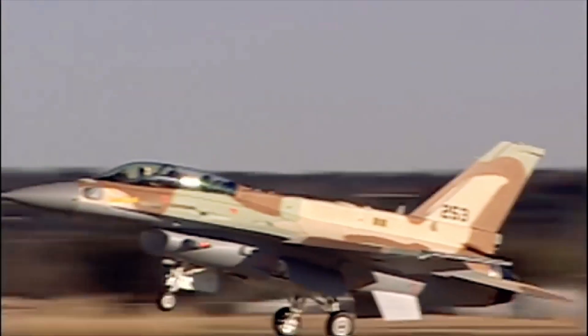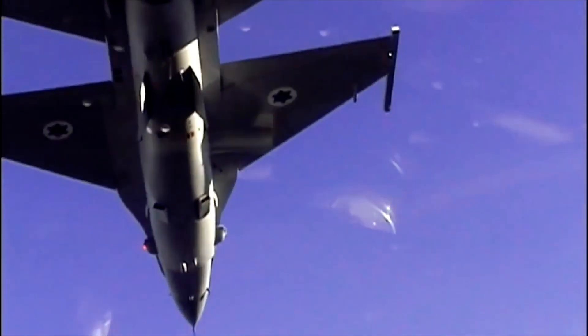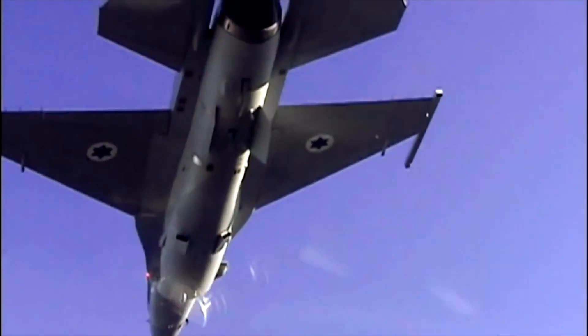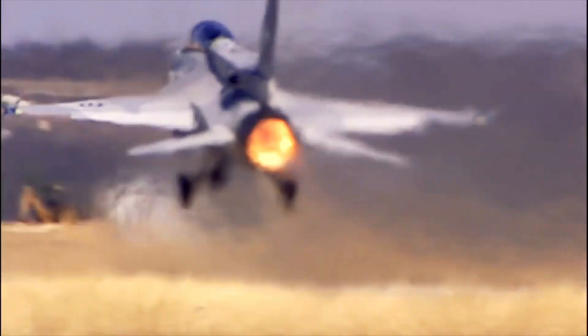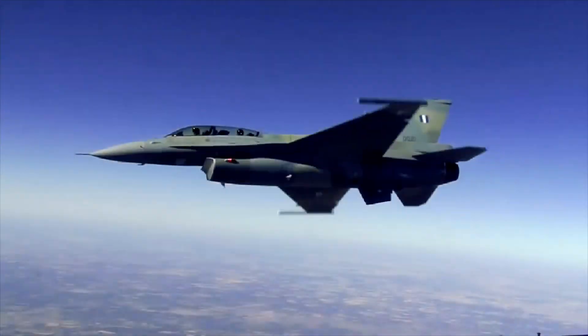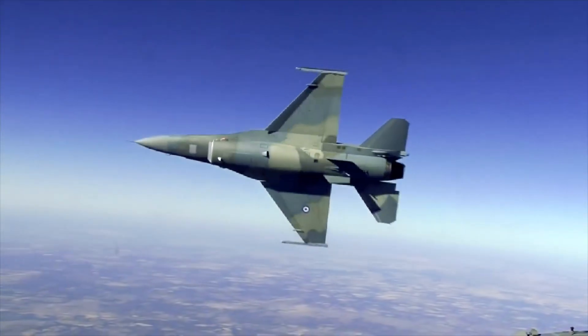The Vista X-62A is a modified F-16D Block 30 Peace Marble II aircraft that has been fitted with Block 40 Avionics. Originally designated as NF-16D, it was declared a US national asset and was renamed the X-62A in June 2021.